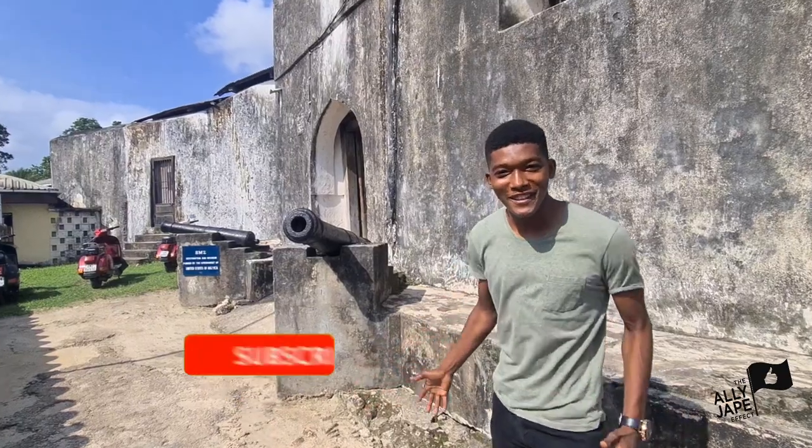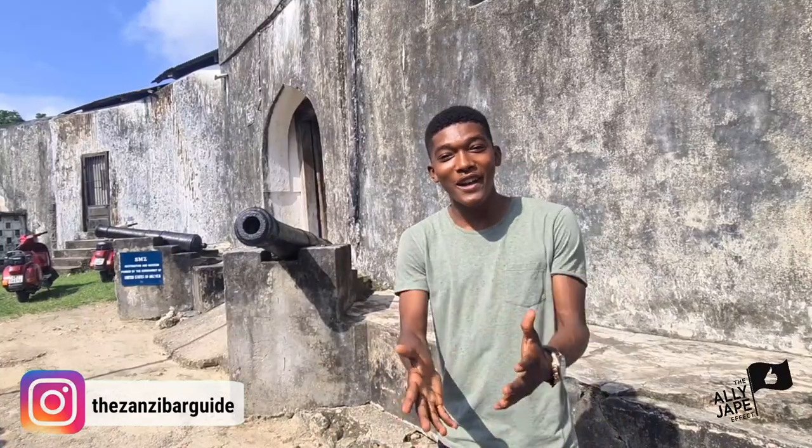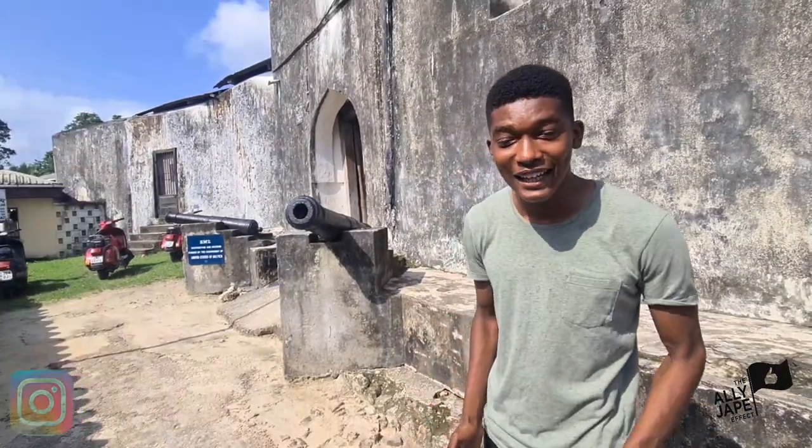There is no video on the internet that has ever shown the fort that I am about to show you today. What is happening everybody? Welcome back to the channel. Today I'm at a fort here in Zanzibar that most people do not get to hear about. But where is it located and what exactly is there to see? And that is what this video is all about. So let's go and find out.